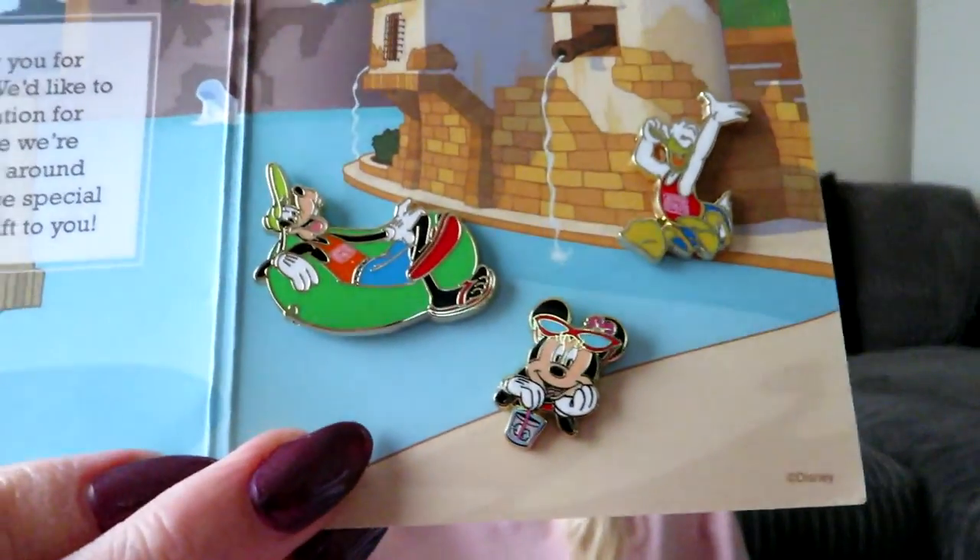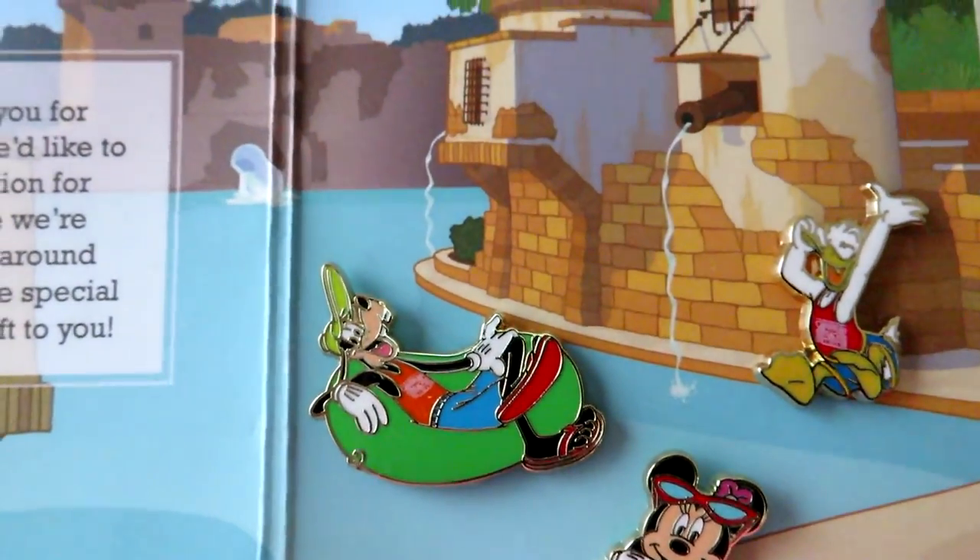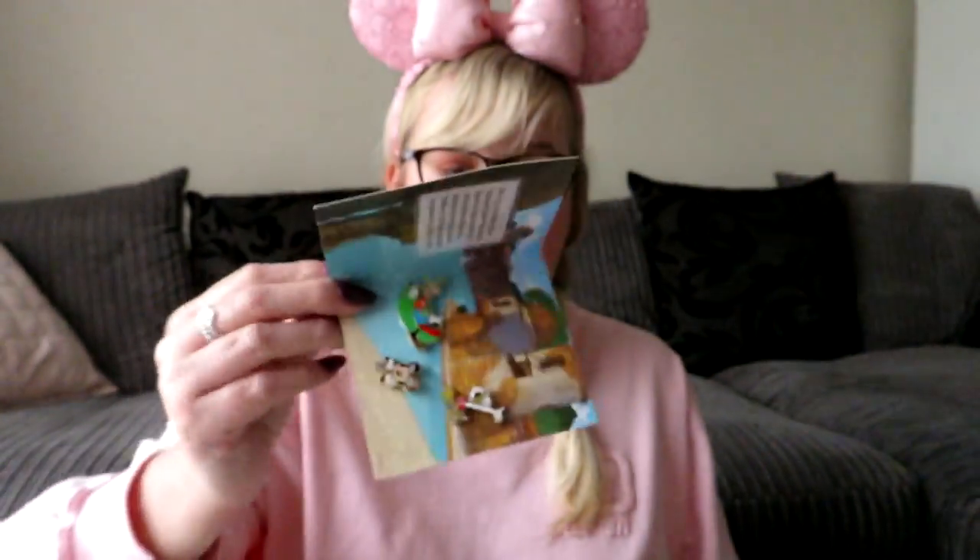When we got into our hotel, the Caribbean Beach Resort, there was a little surprise — a little pack of pins. Because they're under construction at the moment, they've given us some pins. Don't let the construction put you off booking that resort — we didn't hear any of it, it was still so quiet and peaceful and beautiful. You got a Minnie, a Donald, and a Goofy — a nice little surprise when you go into the room.